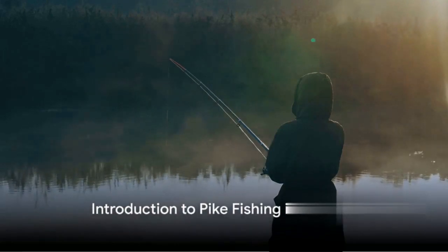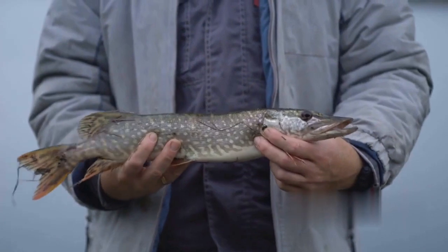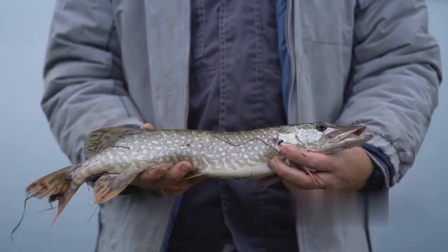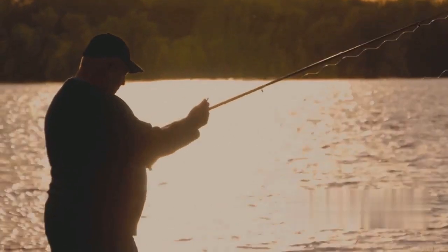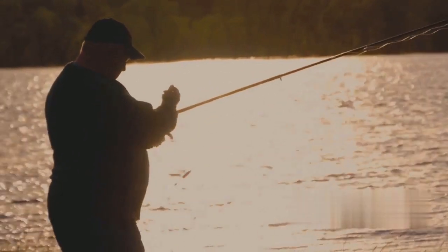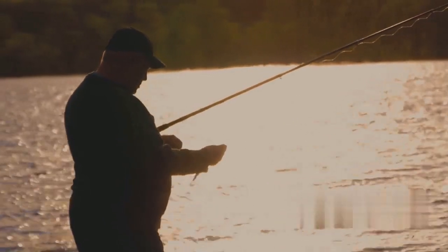Have you ever wondered why pike fishing in autumn is so popular? As the leaves change their hues and the air turns crisp, many anglers eagerly anticipate the season of pike fishing. There's something truly special about this time of year, when the waterways come alive with the thrill of the chase and the promise of a bountiful catch.